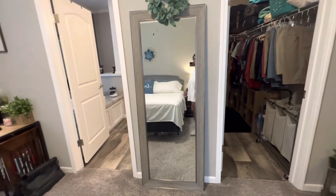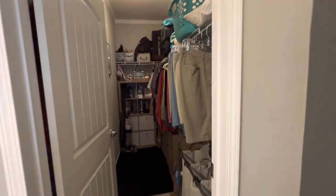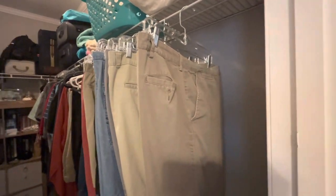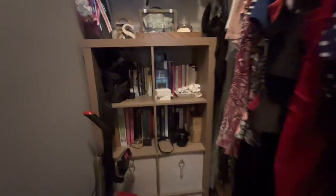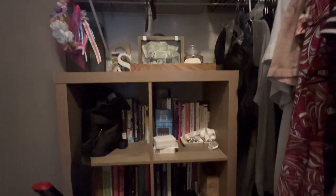Here is our master closet. I want a better system because I'm afraid of this coming down with all the clothes we have in here. This is hubby's side and my side is over there. Laundry basket and some shelves in here for additional storage. I am a book nerd, so I have a lot of books in here in the closet.